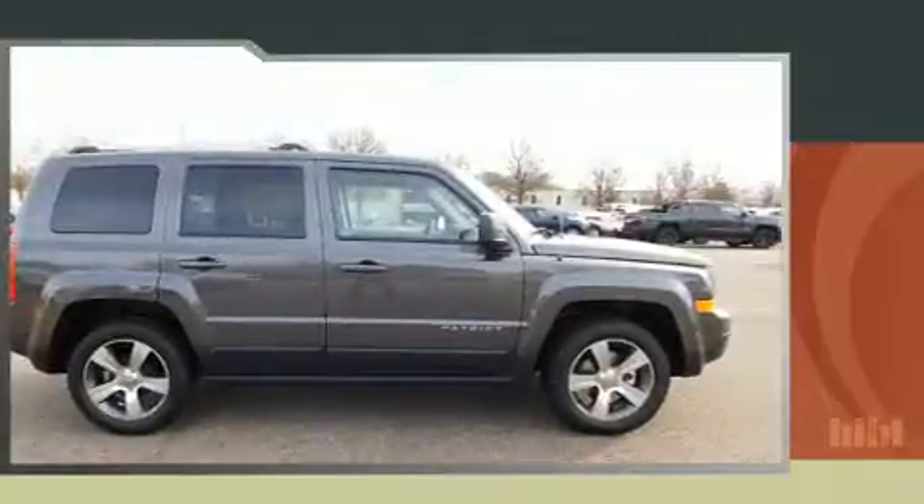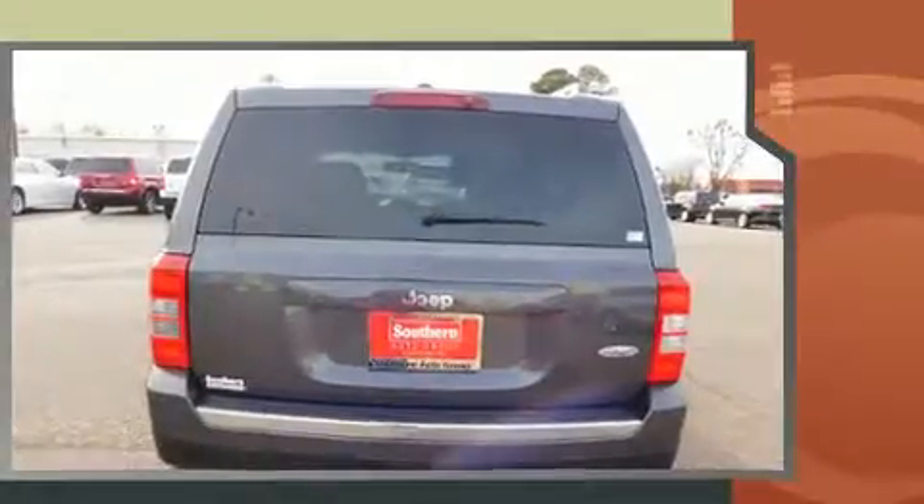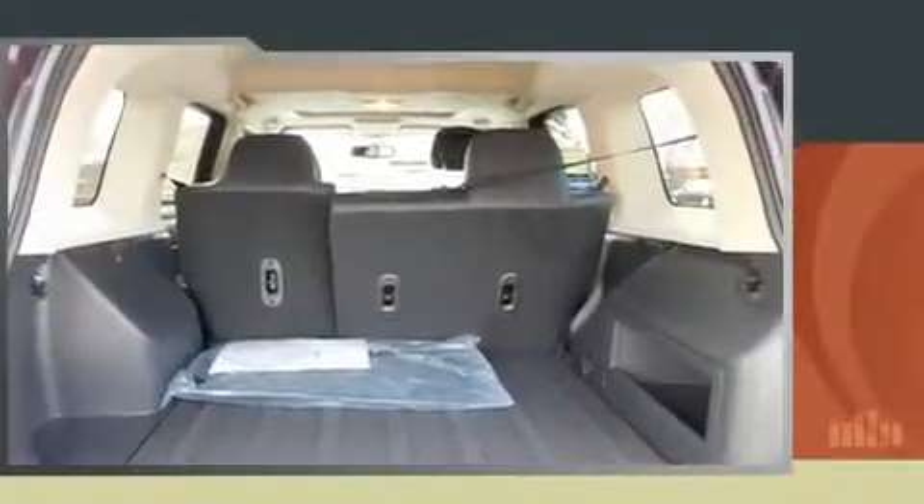Load your family into the 2017 Jeep Patriot. All of the premium features expected of a Jeep are offered, including one-touch window functionality, a tachometer, an automatic dimming rearview mirror, front fog lights, power moonroof, and remote keyless entry.